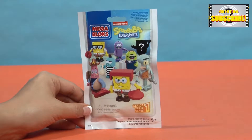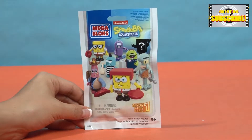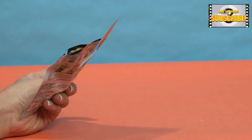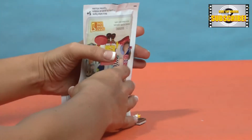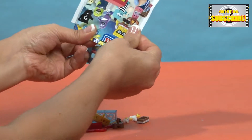Let's see what mystery surprise we got inside. We got a rare Spongebob. Let's put them together.